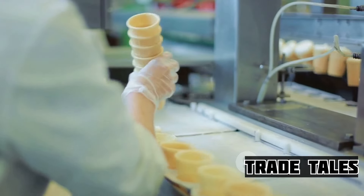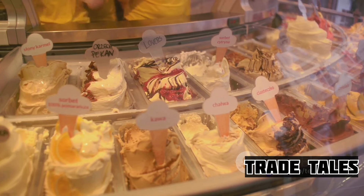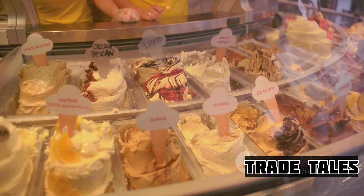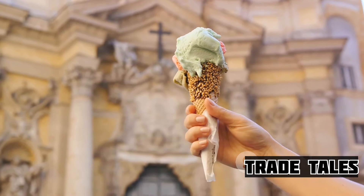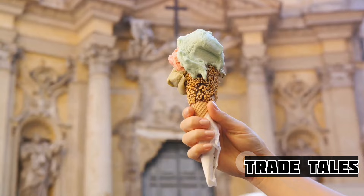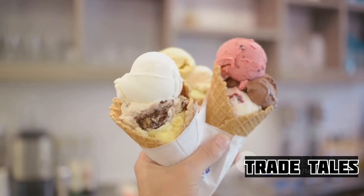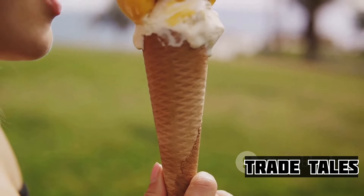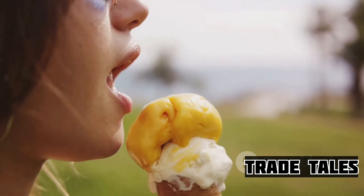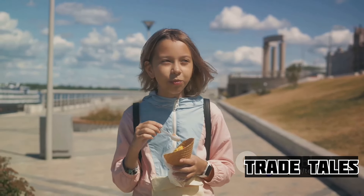So what makes ice cream the beloved treat that it is? Well, it's a delightful blend of history, science, and culinary art. From its humble beginnings in ancient China, through the evolution of flavors in Europe to the modern-day factory production, each scoop of ice cream is a testament to centuries of innovation. Ice cream isn't just a sweet indulgence — it's a journey through time and taste. Next time you enjoy a scoop of your favorite flavor, remember the sweet journey it has taken to get to your bowl. Now let us scoop into the rich history of our favorite frozen treat.